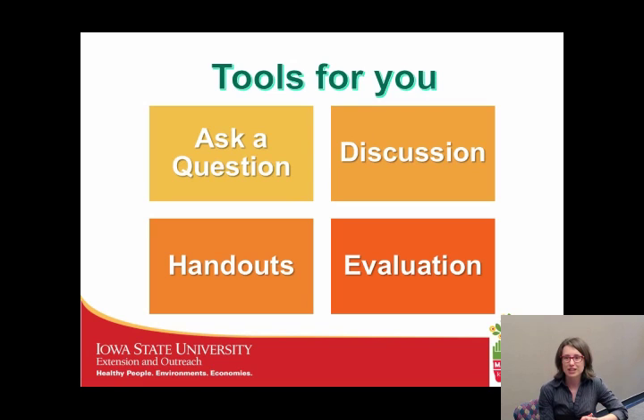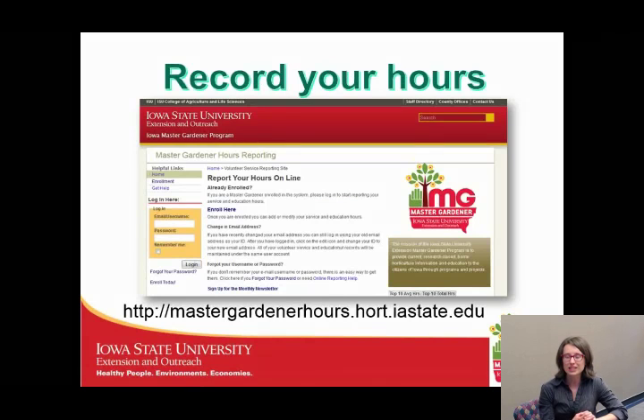You've got a few handouts that you can use to take notes during this presentation. Please don't forget to fill out the evaluation for this webinar — we love hearing your feedback. Also don't forget to record your hours. Jump over to the hours reporting system and enter your hours. We are switching to a new hours reporting system, so more details are coming soon. It's going to be a lot more user-friendly.